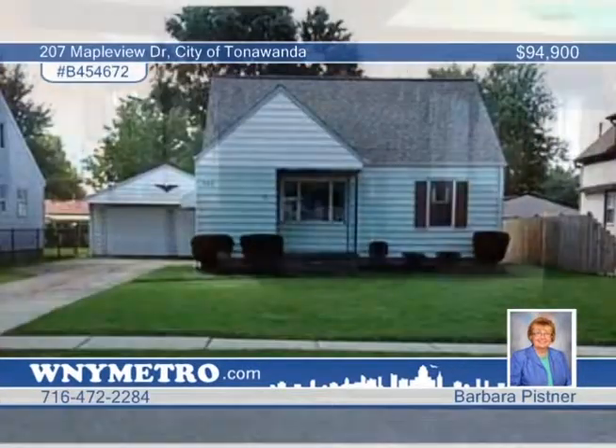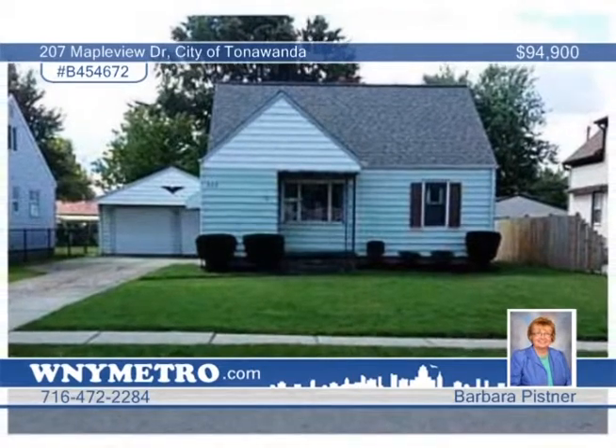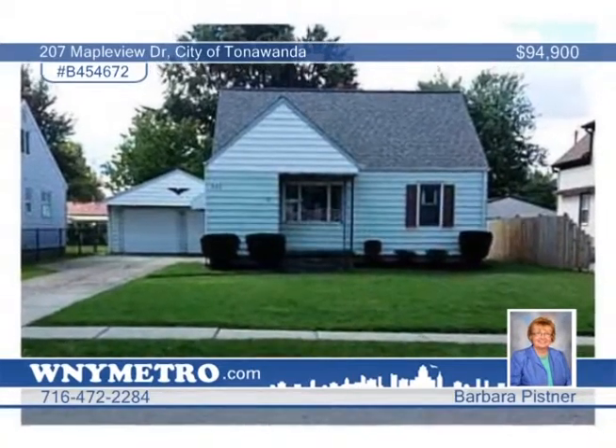The knotty pine basement is a great bonus with rec room and dry bar. Outside it has a nice-sized yard and two-car garage. See this and more with Barbara Pissner. I'll see you next time.